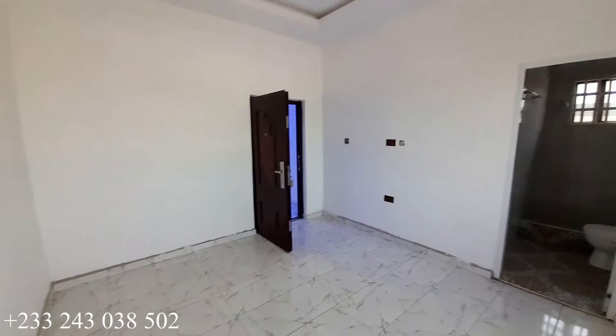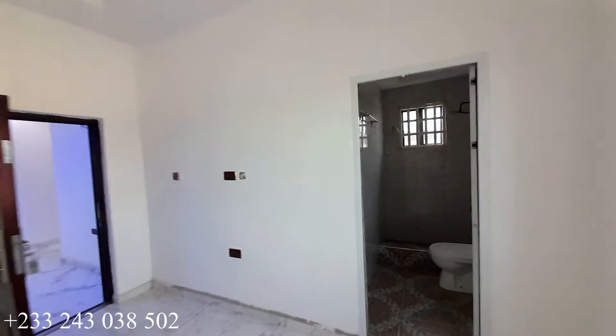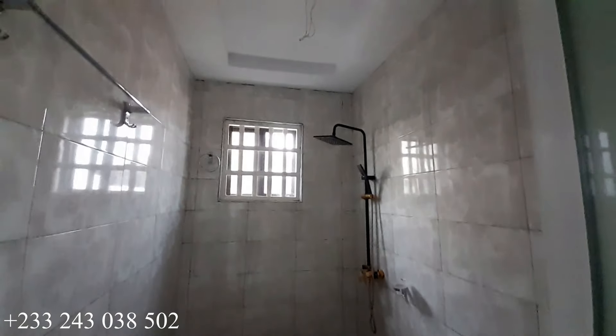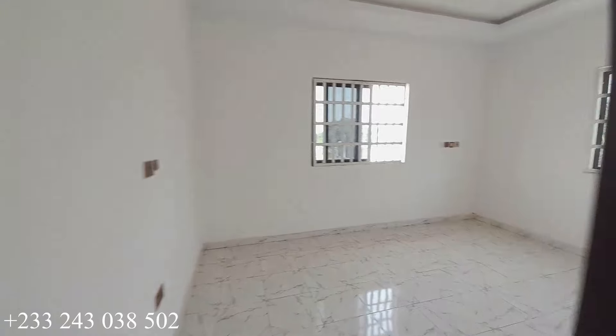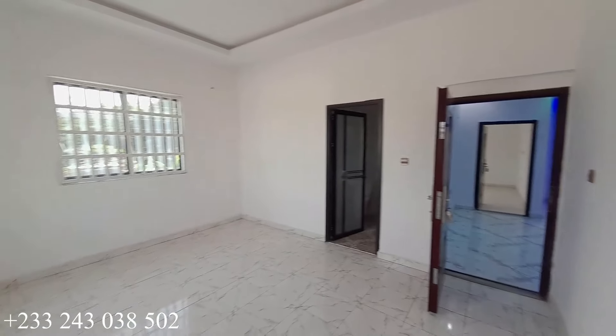That is the washroom for this bedroom — it is a spacious bedroom. The ceiling shows it is going to be fully completed; there is still a little work to be done. For the price of 1.7 million Ghana cedis, it is a five bedroom house for sale at Kumasi Chronom. This is the third bedroom — it also has two windows and is en-suite.